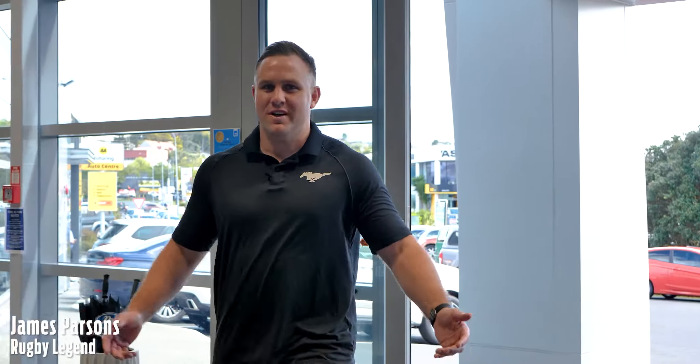G'day guys, welcome to the Ford Store. Let's take a look at what this awesome place has to offer. Come with me.